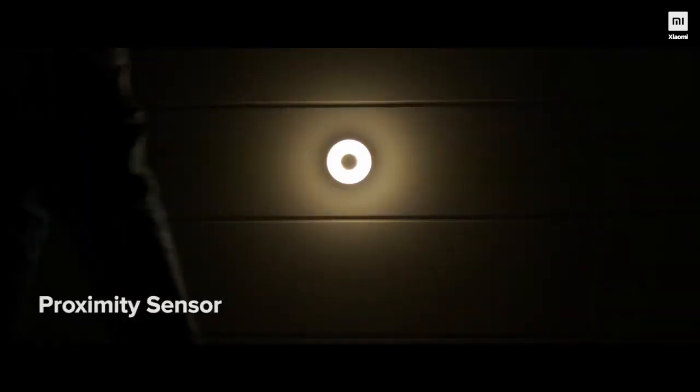First up on our list is the Mi Motion Activated Night Light 2. What does this small hemispherical-looking lamp do? It lights up every step and every nook and corner of the house using the proximity sensor. When it's dark, it senses human motion and lights up automatically, and it also switches off automatically within 15 seconds when no one is in its vicinity. All you gotta do is insert three double-A batteries and you're good to go.